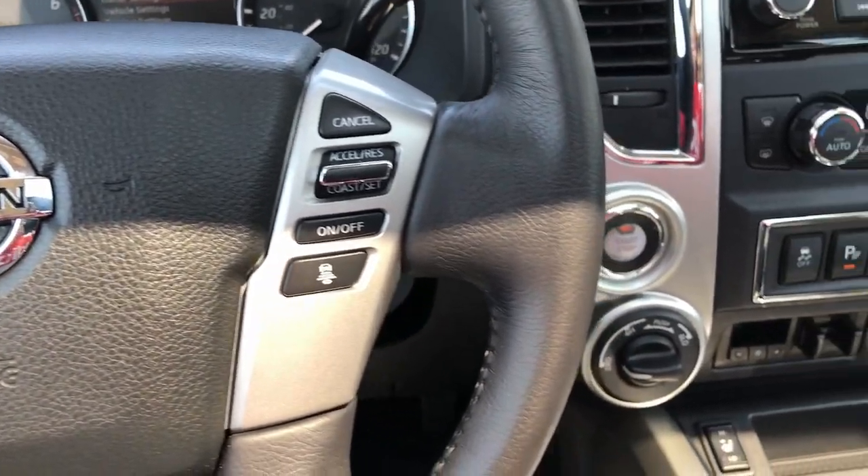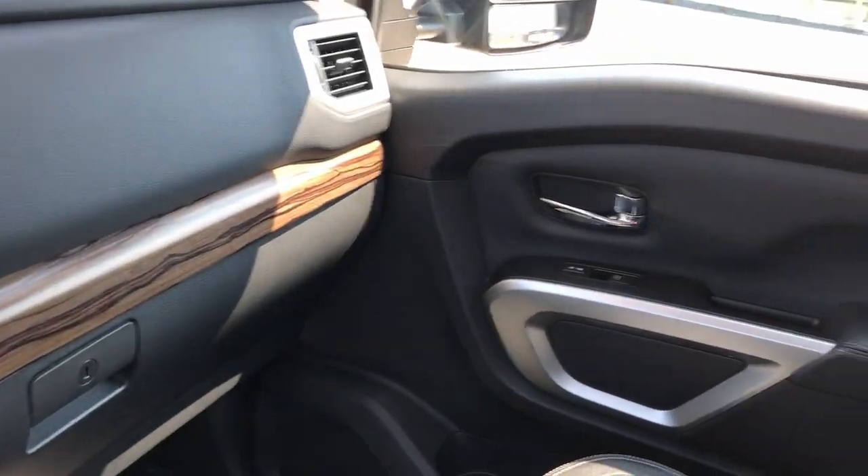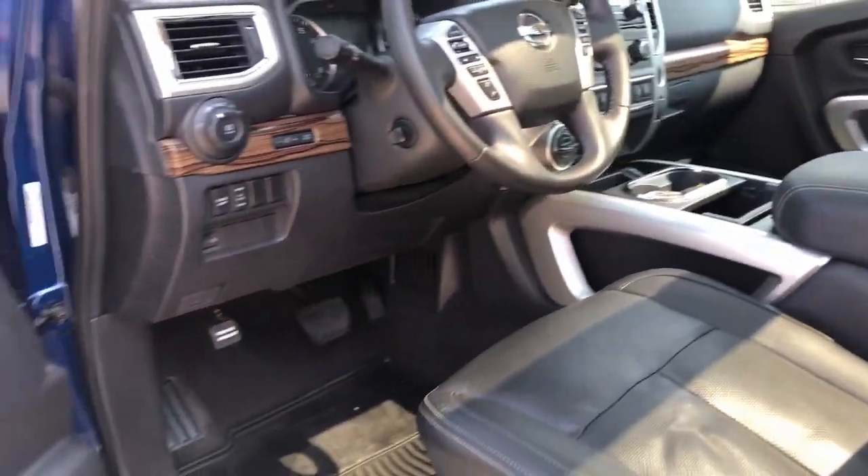The following are some of this vehicle's highlighted options: Apple CarPlay and/or Android Auto, panoramic roof, navigation system, moonroof, keyless entry.